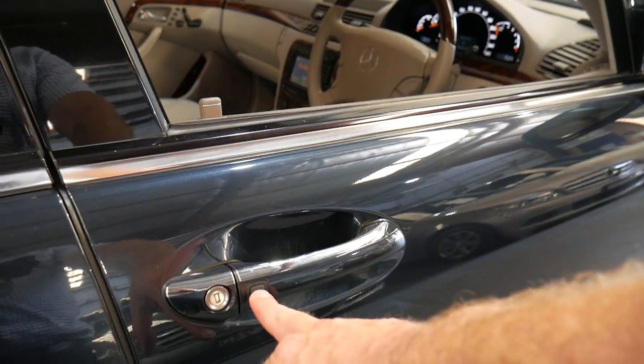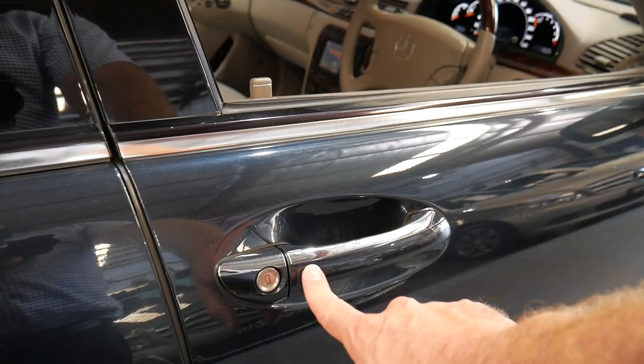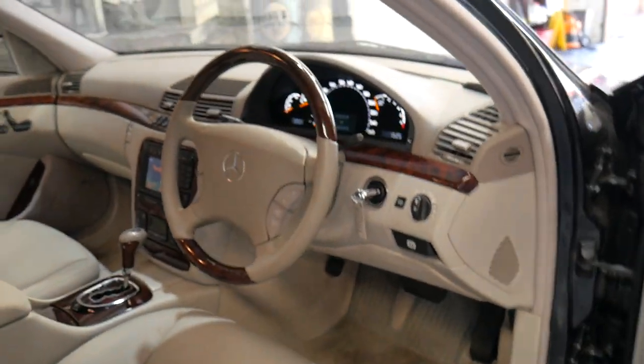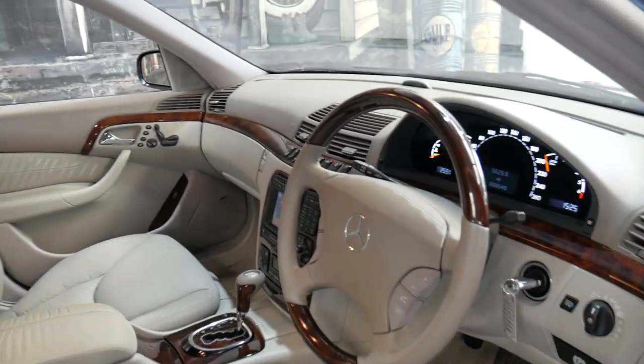One more option I just noticed — it's got keyless entry, so you can press to lock it and simply approach to unlock the car if you've got the card on you. It also has electric folding mirrors.